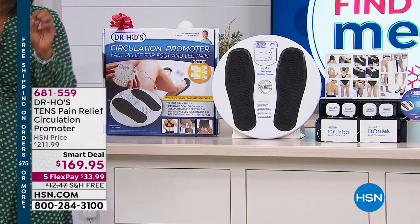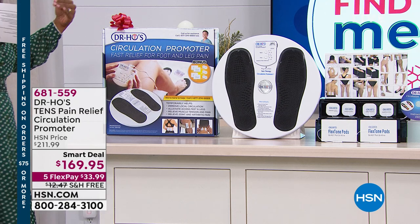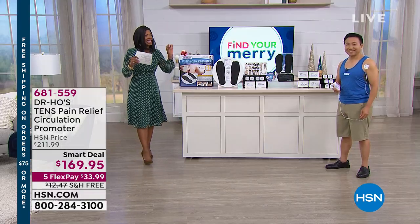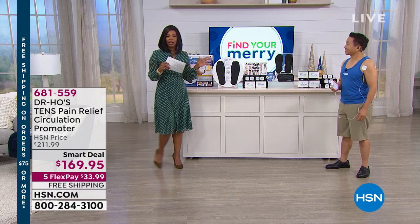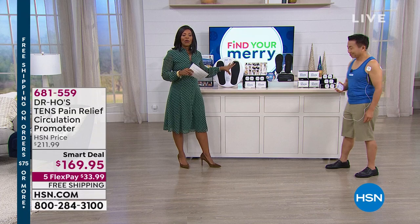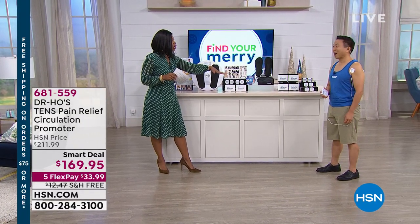This is brought to us by Dr. Ho. This is the TENS Pain Relief Circulation Promoter. This entire table is filled with everything that you get. It is the largest pack that we've done — it's more than the basic bundle. Dr. Ho has added a few extras. Dr. Ho, we're glad that you're here. So happy to be here.